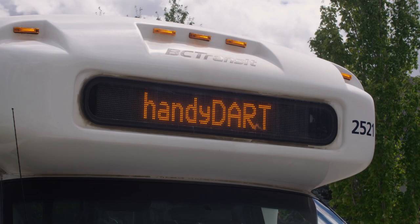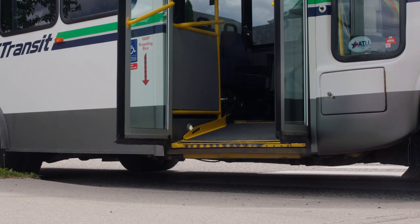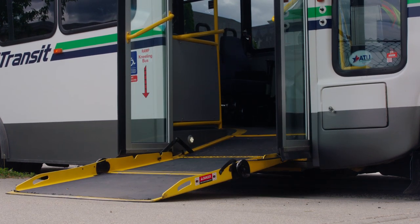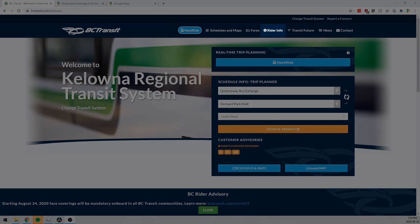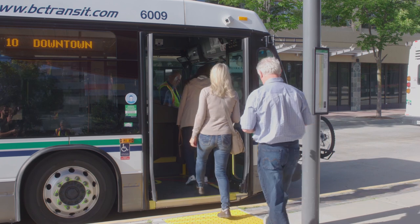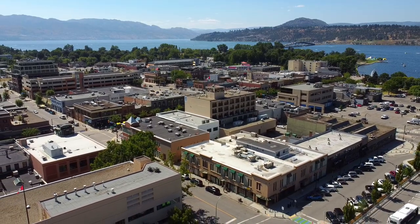The system also includes paratransit service known as HandyDART, available in select communities for those with permanent or temporary disabilities that prevent them from using the conventional transit system. HandyDART is a registration-based, accessible door-to-door shared transit service. Visit the Rider Info section of the BC Transit website to learn more about HandyDART. The information in this video focuses on the conventional transit system; however, many elements carry over to the paratransit system.